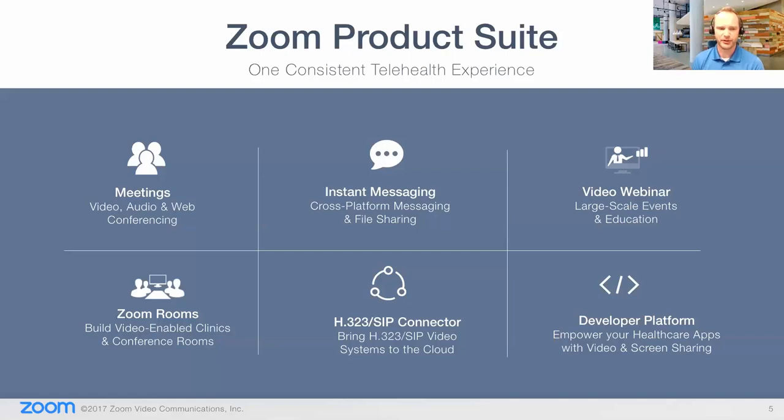The product suite ranges across many different programs. First, we have meetings, which are a lot like webinars — right now you're an attendee seeing slides and hearing me, but you aren't able to speak. In a meeting, you can actually join and communicate, chat, talk, and share your video. We also have instant messaging, so different users on mobile or desktop can communicate over IM. There's also video webinar — which you're on right now — and Zoom Rooms, a room-based software kit. We also have the H.323 and SIP connector, and I want to elaborate on why that really means something to healthcare.